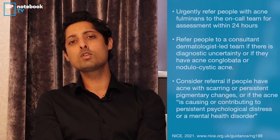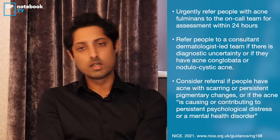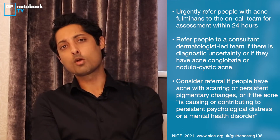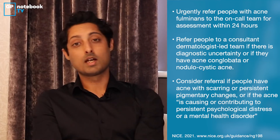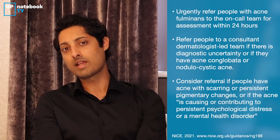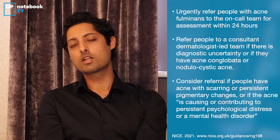If you've tried either one or two treatments and patients are still really self-conscious, we can refer to our dermatology colleagues in secondary care. On screen is a list of other reasons you might want to consider referring to the dermatology department, either urgently or as a routine referral. What they can offer includes isotretinoin — though you have to consider risk of pregnancy and any mental health issues — photodynamic therapy, and sometimes intralesional corticosteroids.